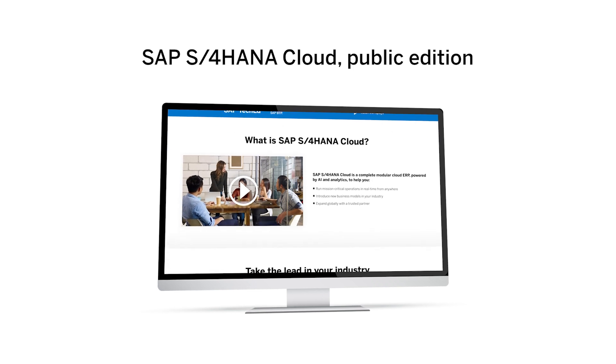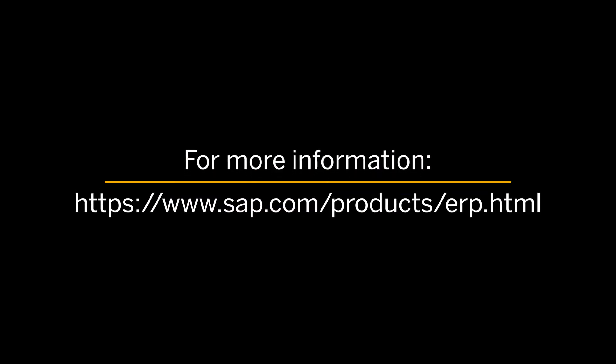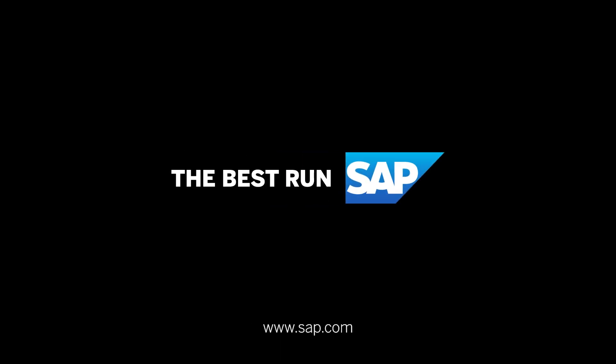Everything you need for your organization to succeed is right out of the box. Want to know more? Check out the full documentation available on our help portal or our website.